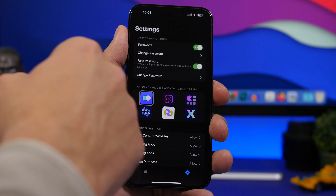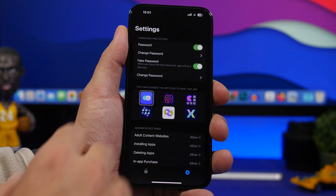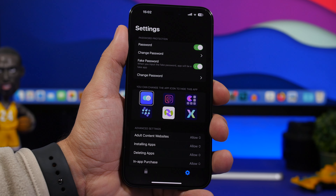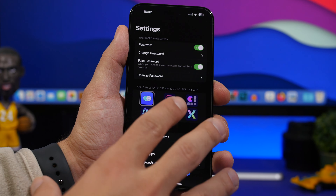The app is free to download, and if you download it right now, you can get it with the full features for free. Go to the update section and you'll get it at the top. All you have to do is choose the one-time purchase — it's at $0 right now. As of today, it will probably be paid in the next few days, but currently it's free, so go ahead and take advantage of that.